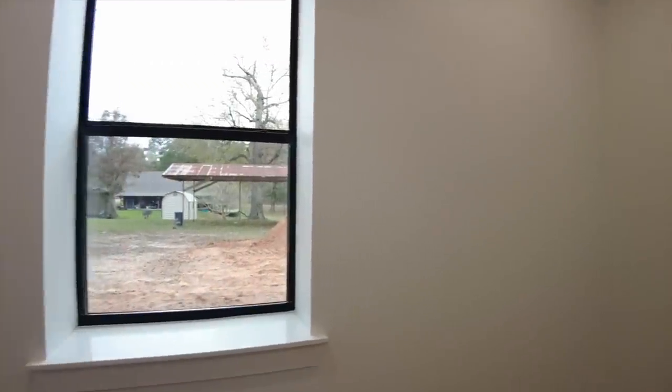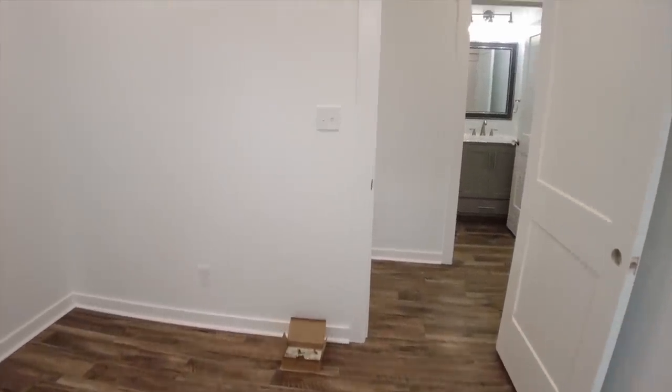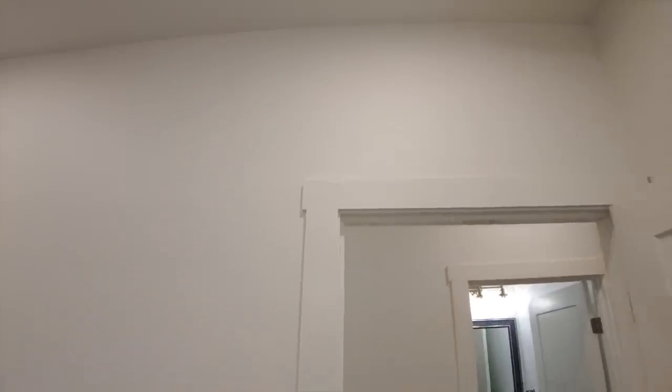These are 12-by-10 bedrooms, each with a single window. We've got one-by-three and one-by-four trim on the floor and the doors. The door trim is butted — not mitered — with a little bit of an overhang, and you'll see that on all the door openings as we go through the layout.